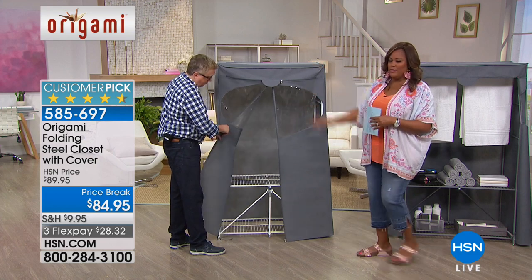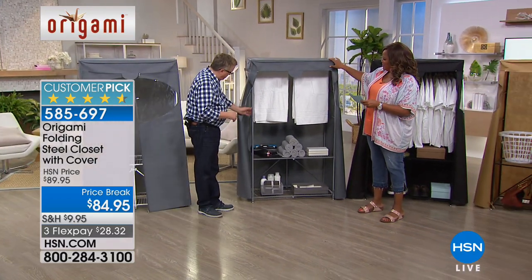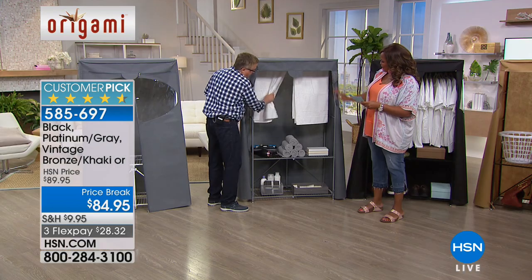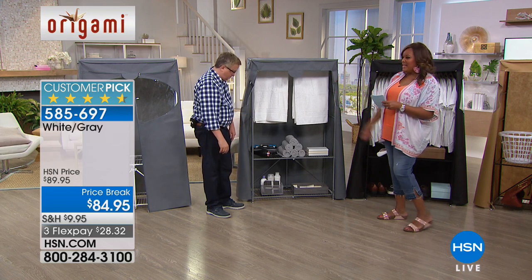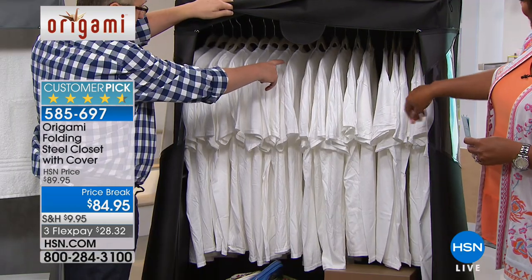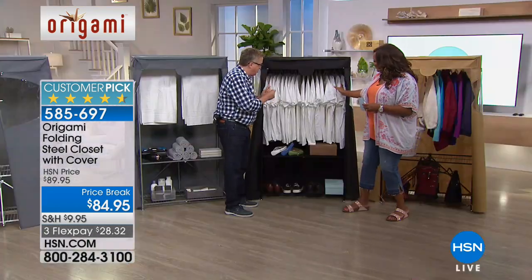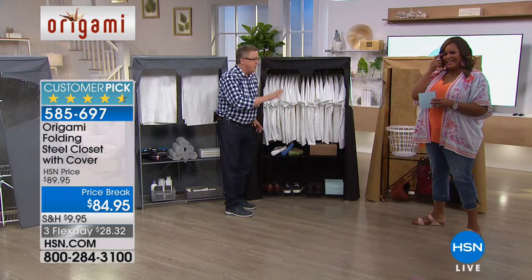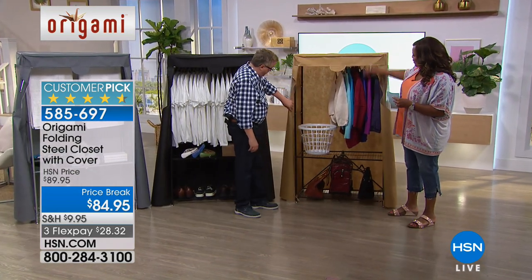You can pick the white and the white comes with a gray cover, or you can get the platinum gray with a beautiful platinum cover — only a hundred left in the platinum gray. Look how gorgeous this looks. You can have clothes in here, you can make it your own. If you don't need a closet, it works as a linen closet too. We also have this in black — 300 left in the black with your cover. And then there's the vintage bronze with the khaki color, which is what I have. Look at how many shirts you can hang up there.